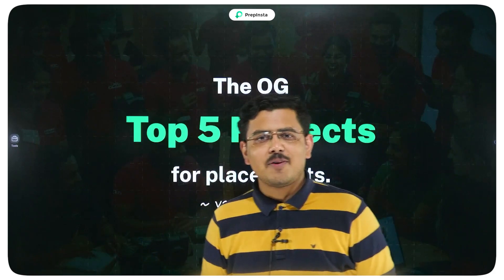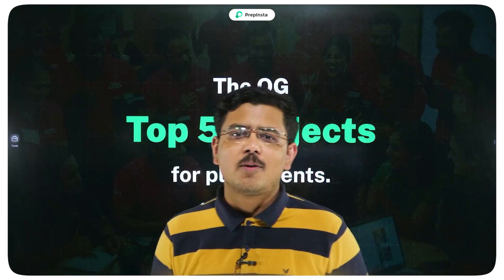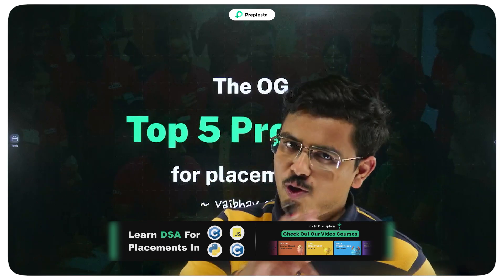Hi Engineering Janata, I am Vaibhav Shukla and today we are going to talk about the OG top 5 projects for your placement.